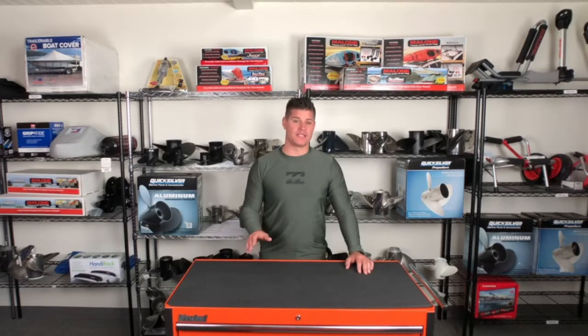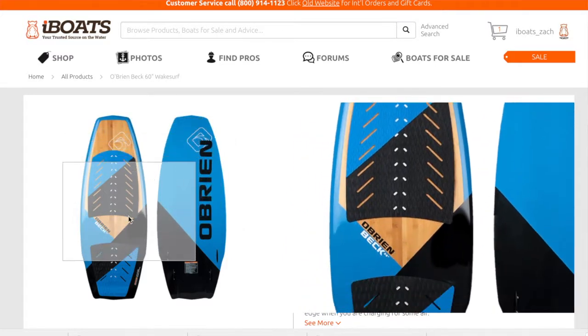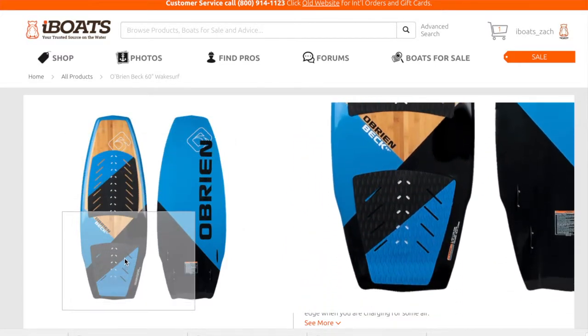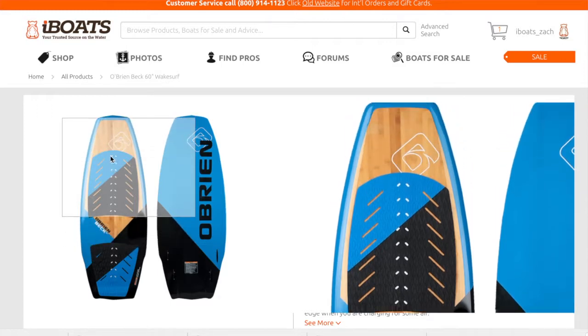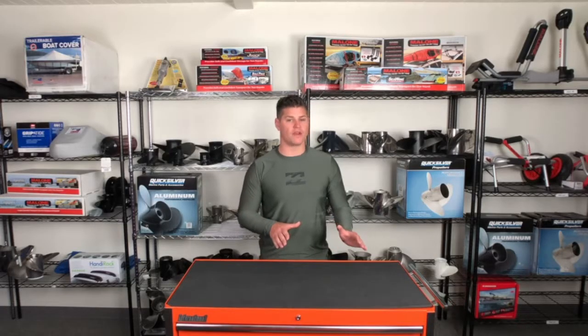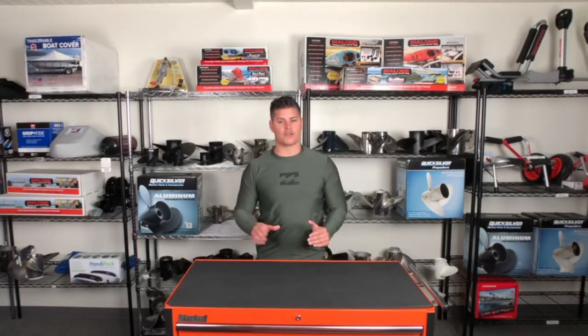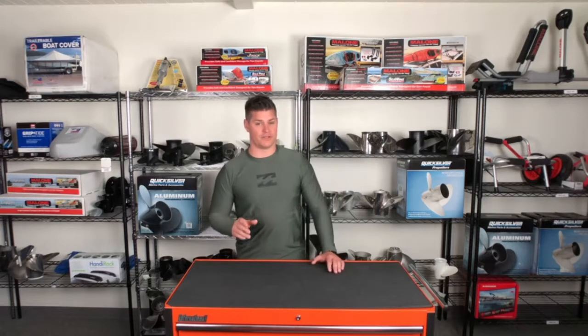Number three: the O'Brien 60-inch wake surfboard. This is the best wake surfboard on the market. It has parallel and pitched rails with a narrow midsection. These features combined with a full-length center tunnel allow the board to either float around on the wave when you want to spin, or set a very hard edge when you want to charge for some air. Whatever your wake surf level, this board delivers.